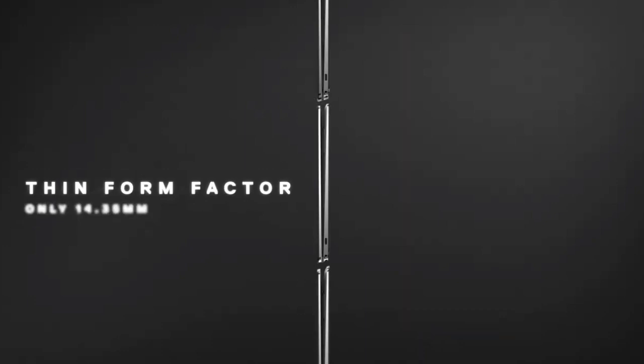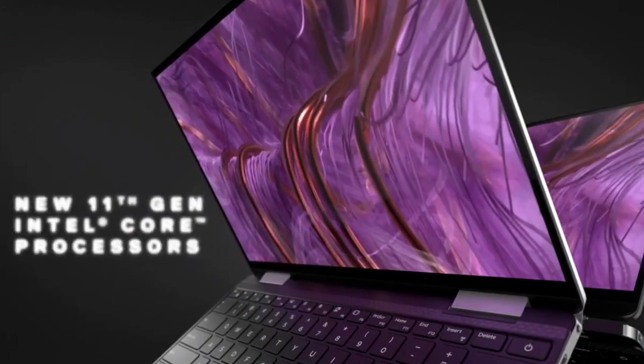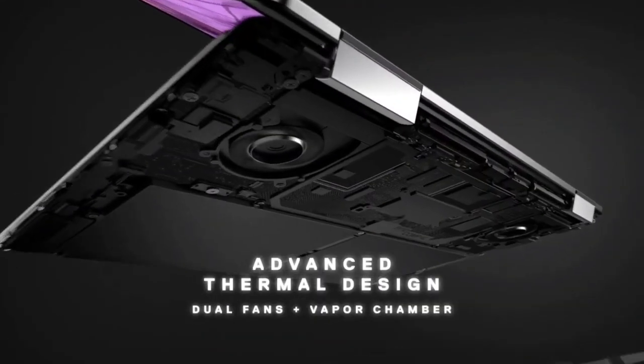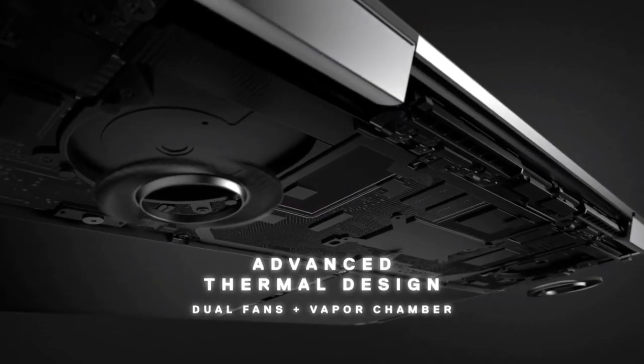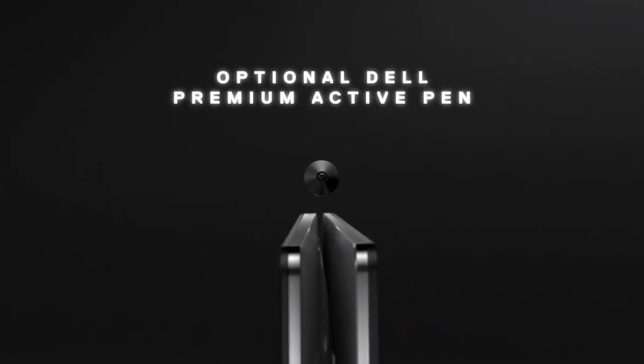This laptop is powered by up to an i7 processor, 8GB to 16GB of RAM, and also supports up to 2TB of SSD storage. Buy this laptop for its gorgeous design and excellent battery life. The only disappointments are lackluster audio and it is also expensive.